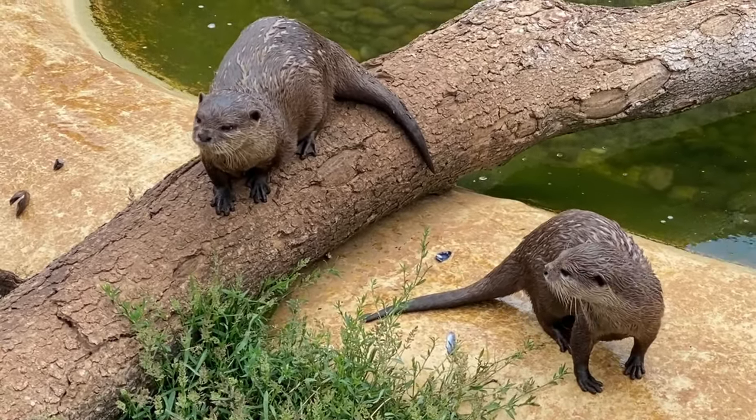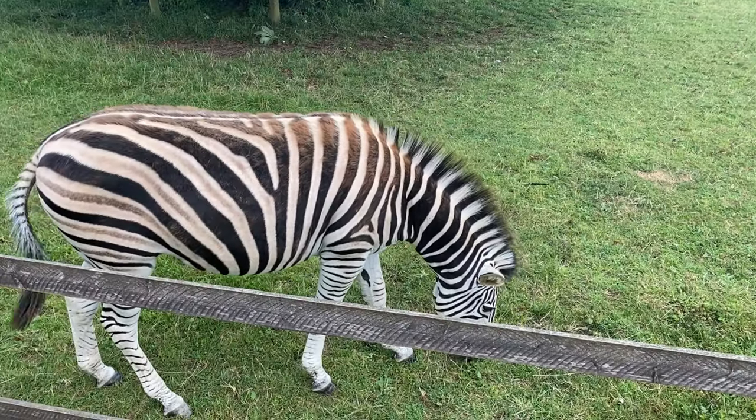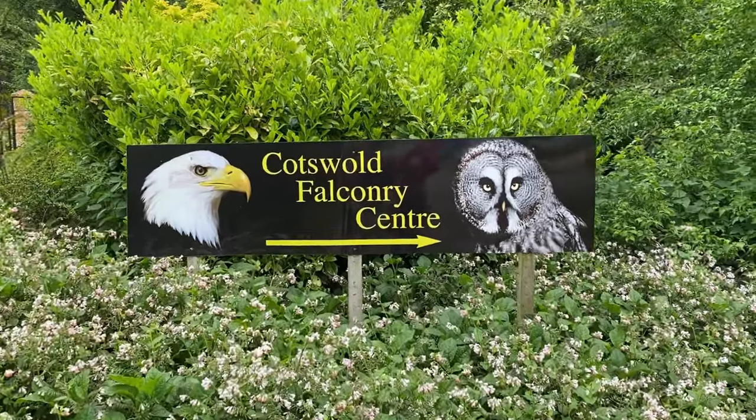If you want to skip ahead, just click on the chapter headings for the park you want to see. In the description, I will provide links to the websites for all three parks.